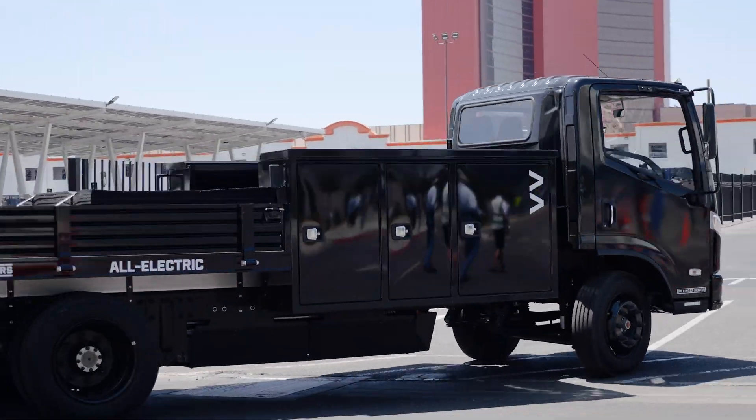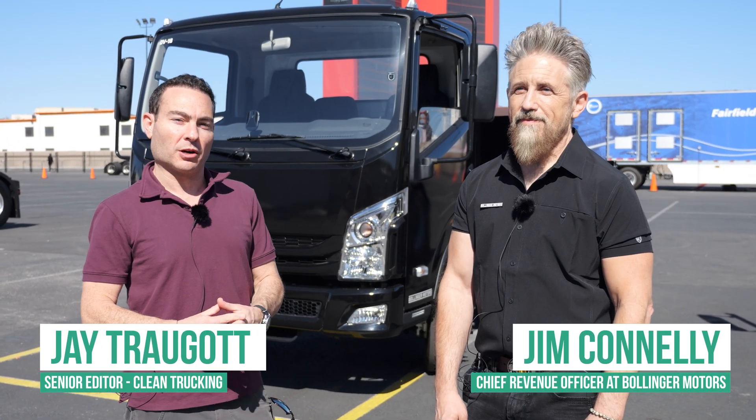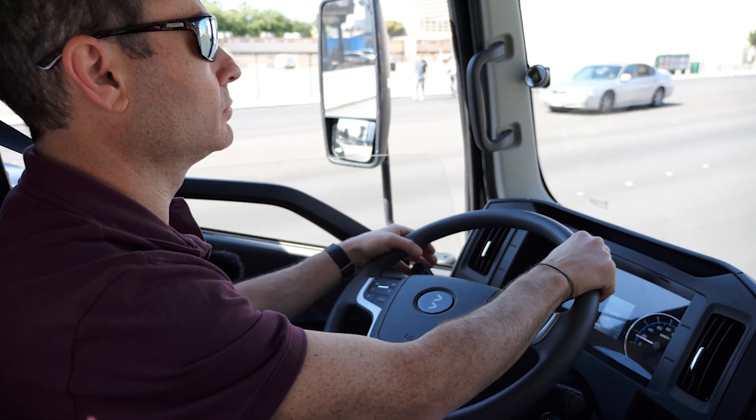I'm Jay Chugga with Clean Trucking and we are at the ACT Expo 2024. I am here with Jim Connolly from Bollinger Motors and we are going to be doing a walk-around and brief test drive of the Bollinger B4 chassis.